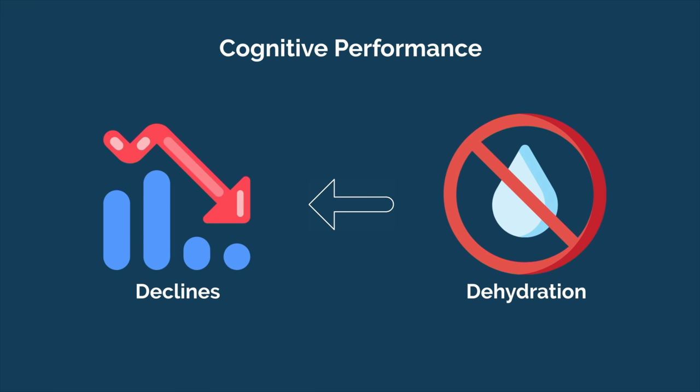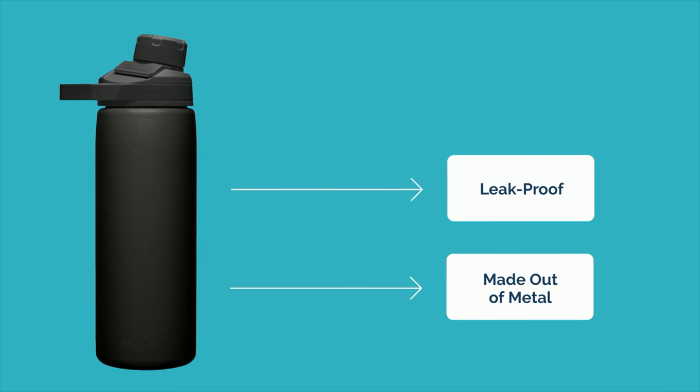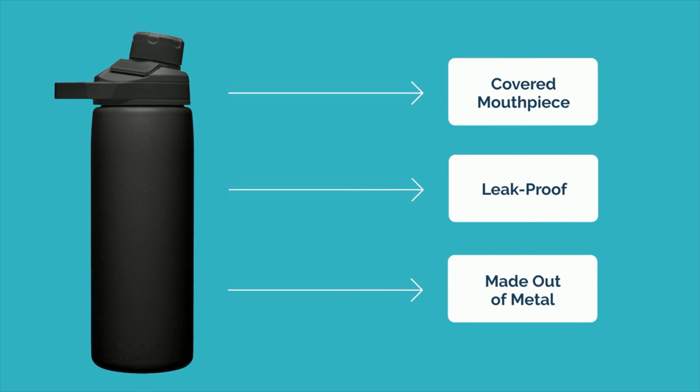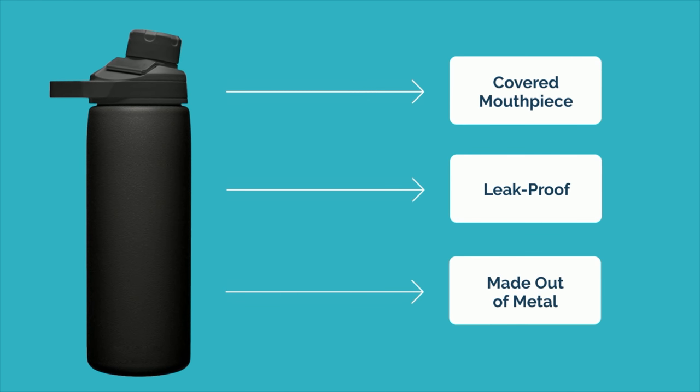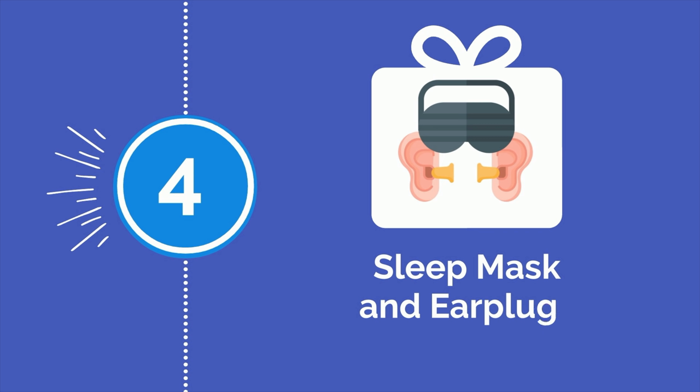Not all water bottles are created equal, however. First, it should be made out of metal, as even BPA-free plastic can leach chemicals into the water. Next, it should be leak proof to prevent liquids from spilling on anything important. And last, it should have a mouthpiece that is entirely covered when not in use for hygiene reasons, particularly when working in a place like a hospital.